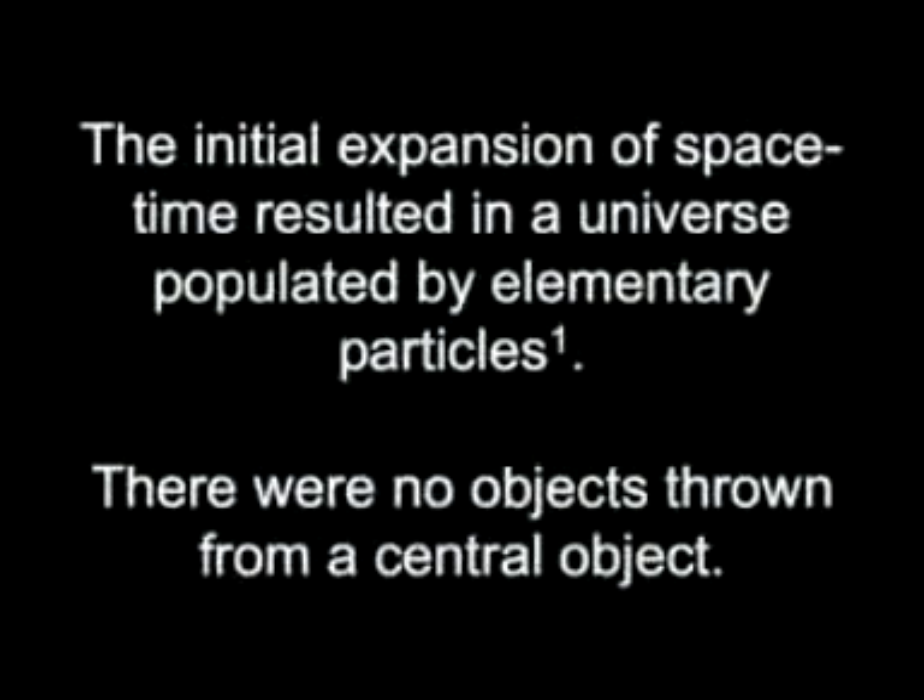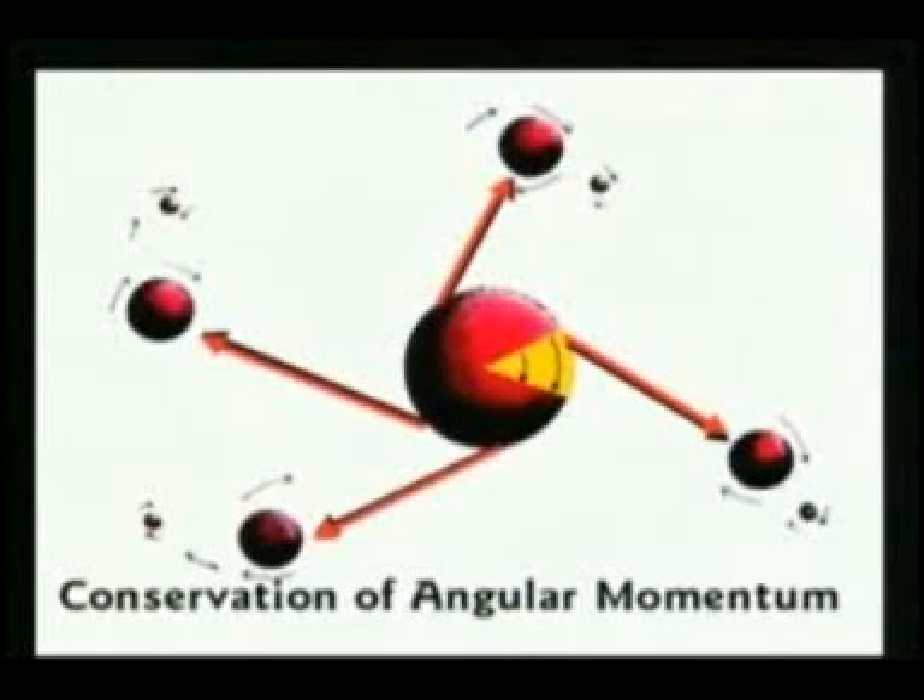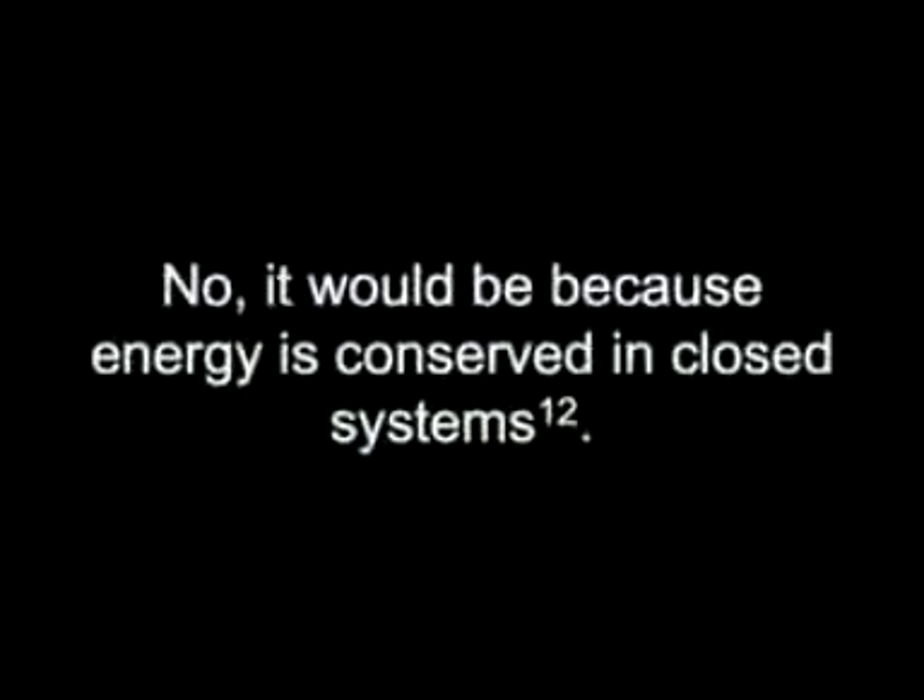Ultimately, the initial expansion of space-time resulted in a universe populated by small elementary particles. There were no objects thrown from a large central object. It would be because energy is conserved in closed systems.